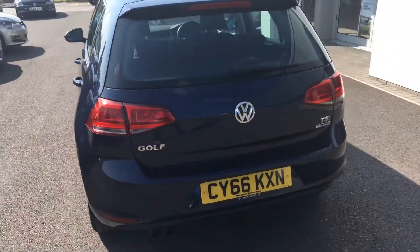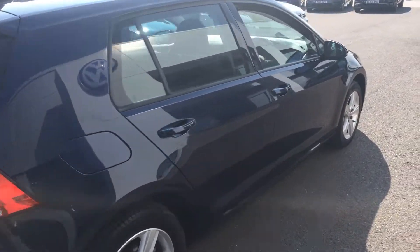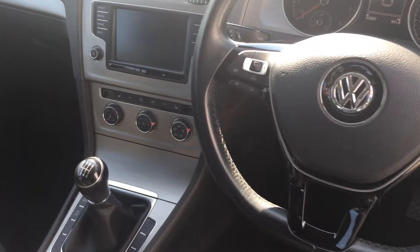This one being a five door, it is the TSI Blue Motion Technology version, and inside you'll see we have a multifunctional flat bottom leather steering wheel, auto headlights, and automatic rain sensing windscreen wipers.